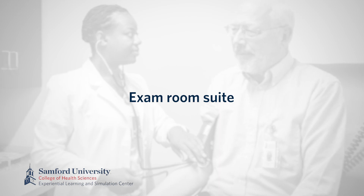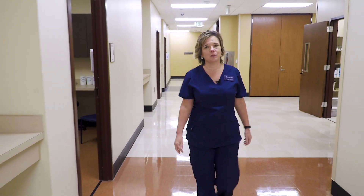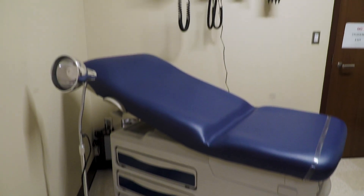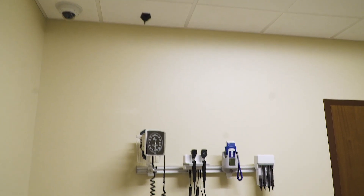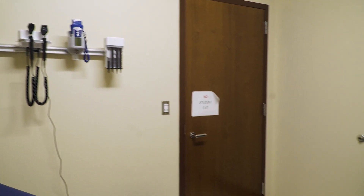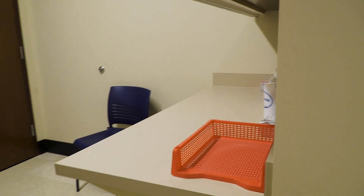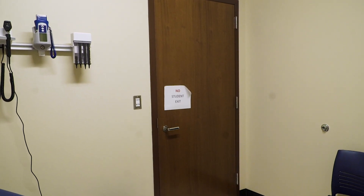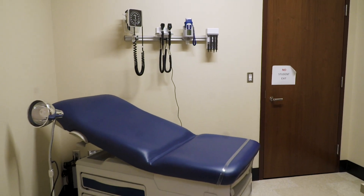Next, we'll move to our exam room suite. This is a 10-room area that typically is used for our standardized patient simulations. It is laid out like an outpatient setting or a doctor's office, with each room looking exactly the same with the same equipment. All of the rooms have recording ability and a charting area for students to chart in the electronic health record. It has a center hallway area for our standardized patients to enter from their lounge area so that there is no cross-mixing of students before the simulation events. This area allows our students to be prepared as they move into the outpatient setting.